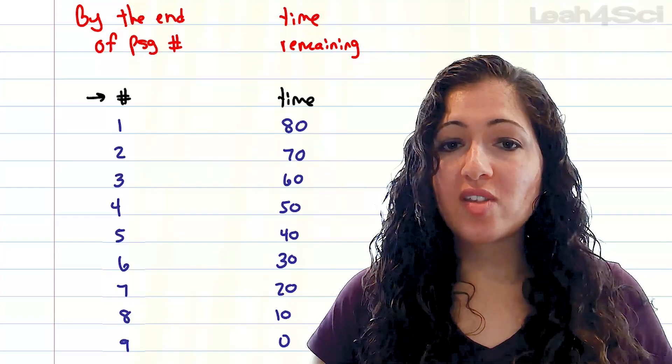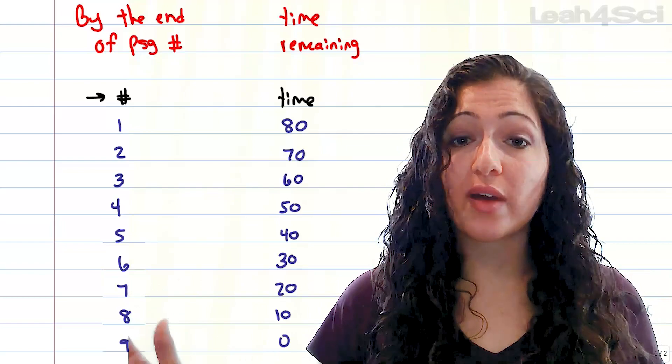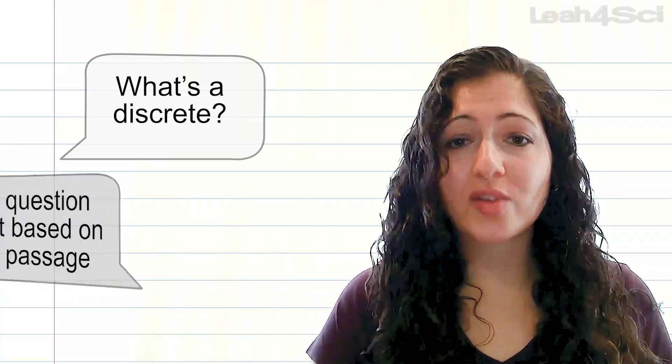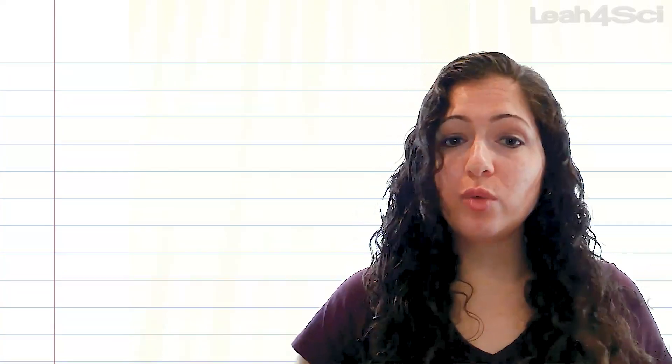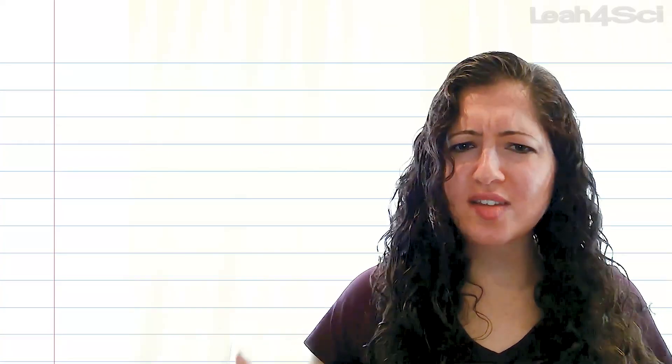Science is a little different, because in addition to the passages you also have 15 discrete questions sprinkled throughout the section. For this, I recommend starting with the discreets. You sit down to a section, you're very nervous, you start reading that first paragraph and it's not going in because you're still trying to calm down. But if you go to the discreets, it's a short question — you either know it or you don't. And if you do know it, now you feel confident: 30 seconds in, I already answered a science question. So you work through the discreets, and then you start your timing strategy for the science passages.